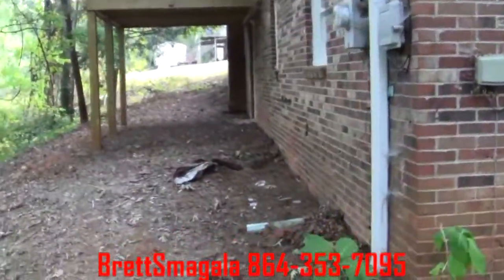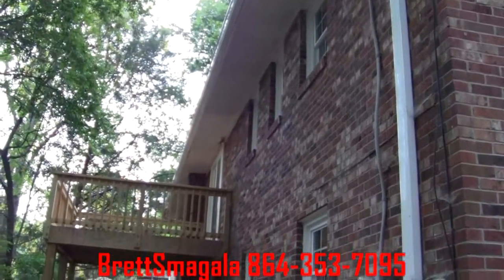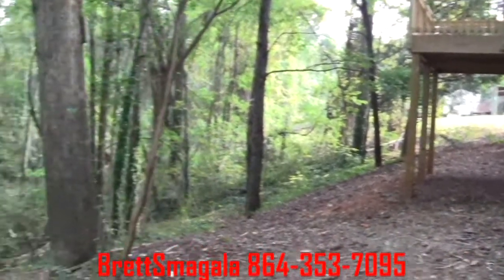Walking around to the side of the home. Here's the look up. Here's our deck.